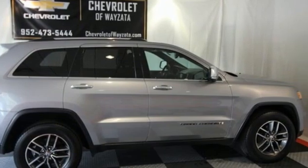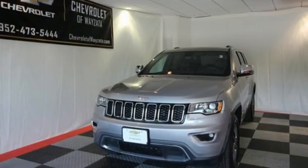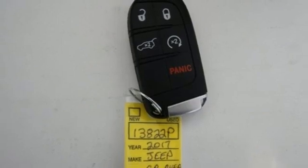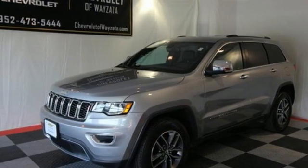V6 engine, heated leather bucket seats, integrated navigation system, rear parking sensors, dual zone climate control, Wi-Fi hotspot, streaming audio, power sliding and tilting sunroof, memory exterior door mirror settings, and automatic transmission. Take it for a test drive today.